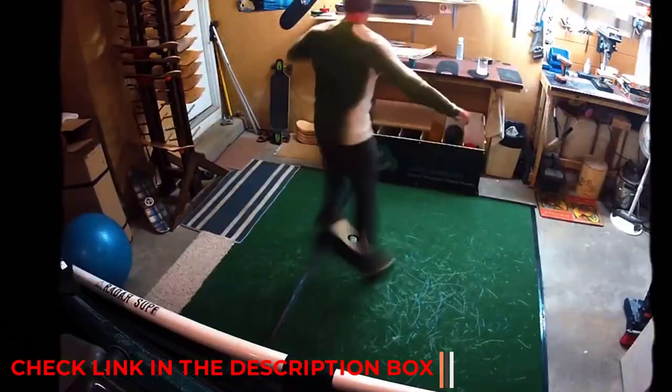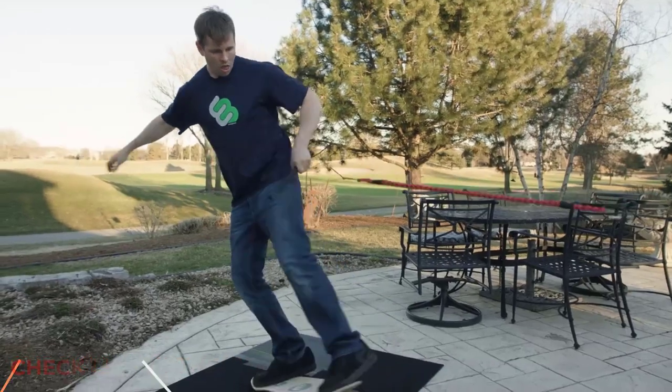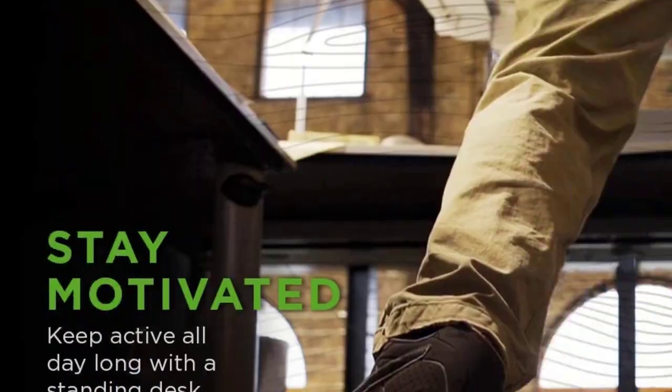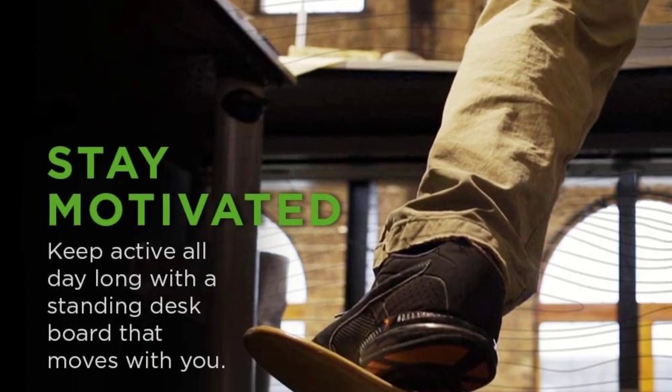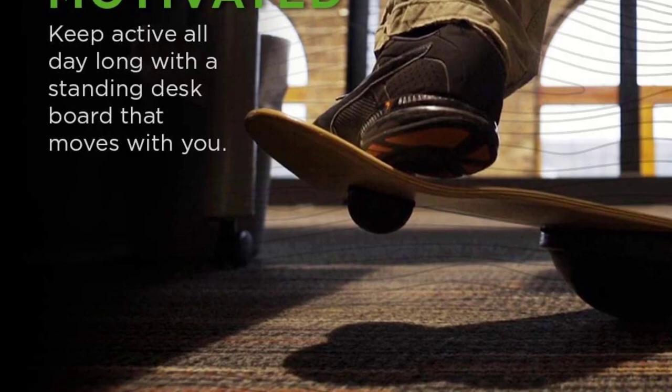The board gives variety to your exercises, helps you recover from injuries, and allows you to perfect your board sports talents, among other things. This portable wobble board may be taken to the gym, used at home, carried to the workplace, or carried anywhere you go.